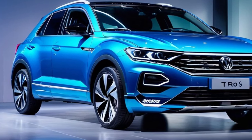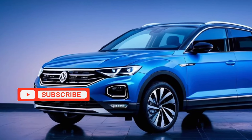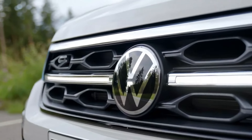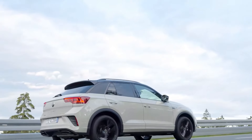So whether you're looking for an eco-friendly SUV that doesn't compromise on style or performance, or simply want to experience the future of automotive innovation, the all-new 2025 Volkswagen T-Rock Hybrid is the perfect choice for drivers who demand more from their vehicles.